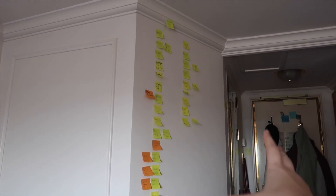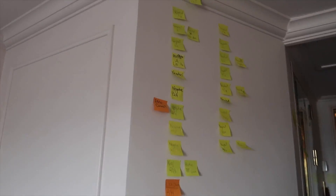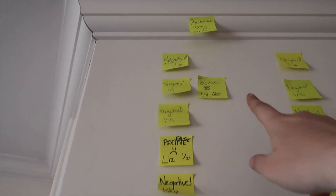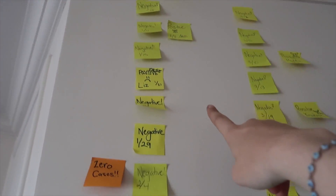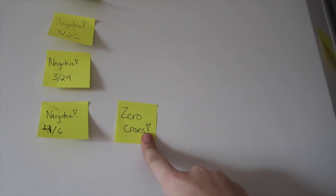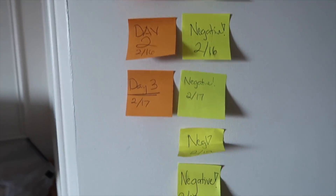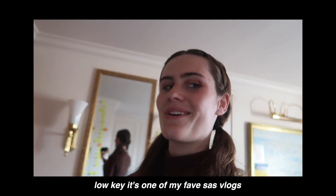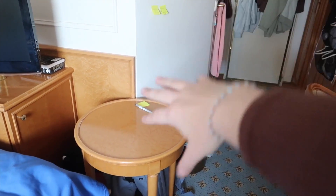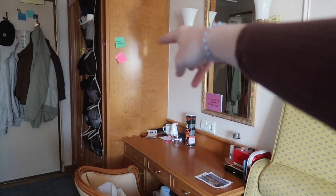I almost forgot to show you the COVID wall — the best part of our room. We've been keeping track of all the COVID tests we've gotten and tracking if our friends test positive. Adam tested positive in Greece, Lexi tested positive, and we kept track of when we had zero cases reported — right after Malta. This was our last community COVID test, and then there was a lockdown, which we don't talk about, but you can watch the vlog. The only other thing over here is a random table we never know where to put, and a trash can.